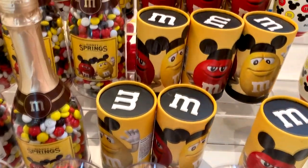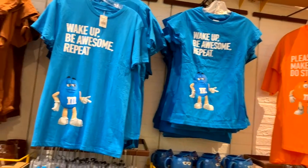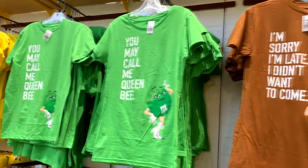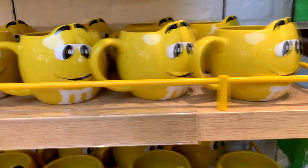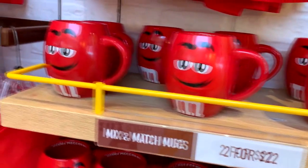If you have a favorite M&M character, you can get their t-shirt with fun little sayings on them. My favorite one is the brown one that says, 'I'm sorry, I'm late. I didn't want to come.' Yeah, that's me. Also, lots of cute little cups. This was my favorite one, this yellow one, but they have them in all the different colors. The red one is over here and he's kind of cute, but not as cute as the yellow one. Two for $22, so not very expensive at all.